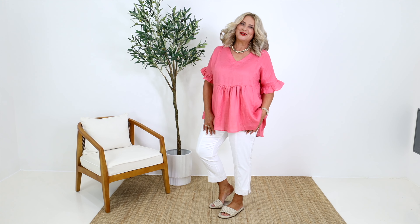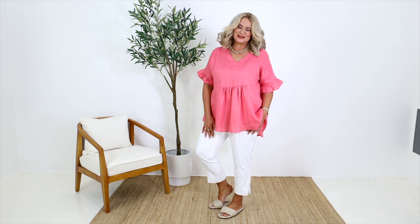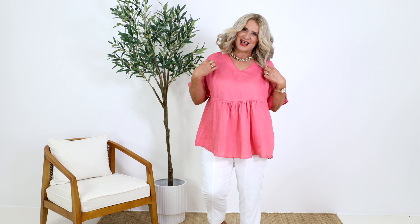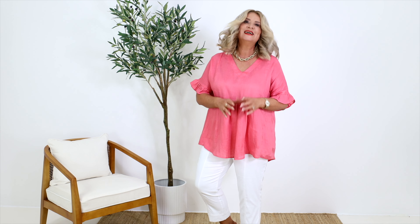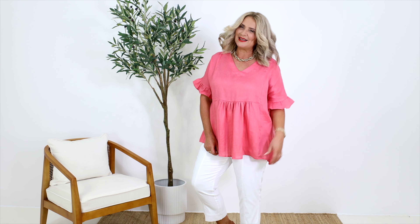Hi girls, I hope you're well. Summer's here and I must admit I am absolutely loving the sunshine, although the weather has been a little bit up and down of late. I'm so glad to let you know that we have just had more Allegra tops come in — they have been so incredibly popular — and now we've got them in some new colors, which is fantastic. I'm wearing the pink melon.